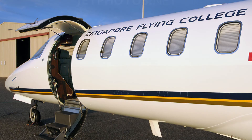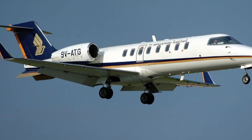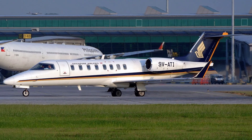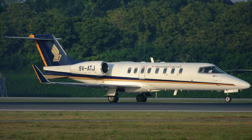In fact, during 2001 to 2002, Singapore Airlines also operated four Learjet 45 aircraft with its own livery for advanced flight training, with registrations 9V-ATG, 9V-ATH, 9V-ATI, and 9V-ATJ.